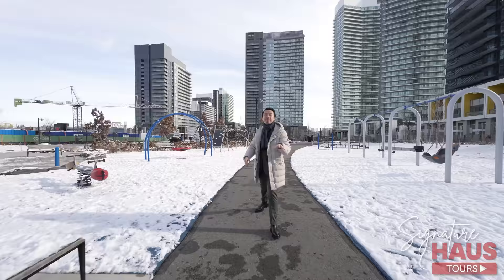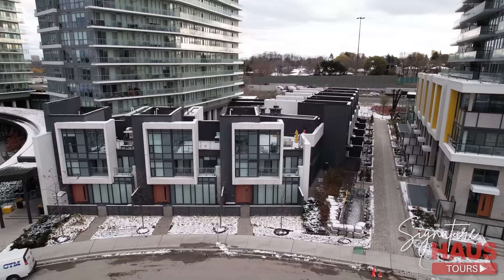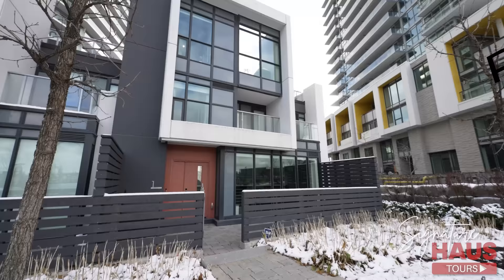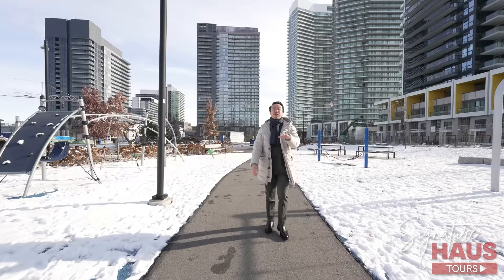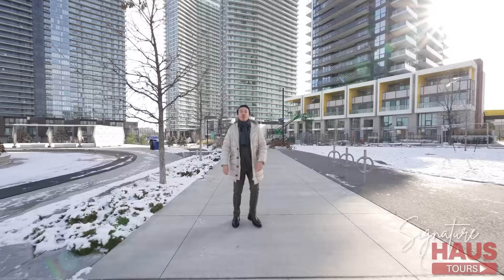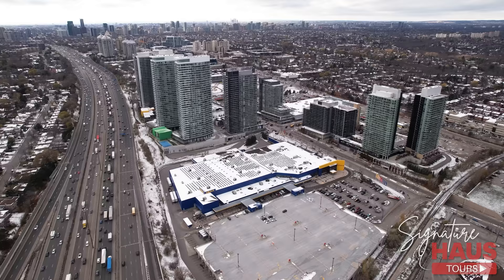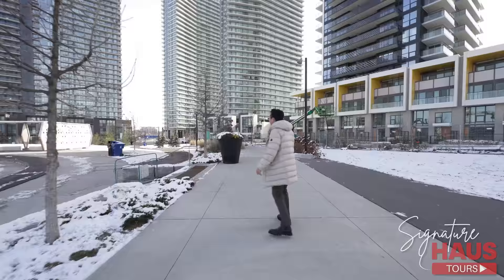Today House Real Estate is in Bayview Village. We're going to be checking out our listing at Concord Park Place, North York's state-of-the-art development. Our listing is a corner unit, modern condo townhome featuring four bedrooms, four bathrooms, 1,850 square feet, and your very own three-car parking garage underground. We're going to be showing you what it's like to live in one of the most convenient and coveted developments in Toronto.